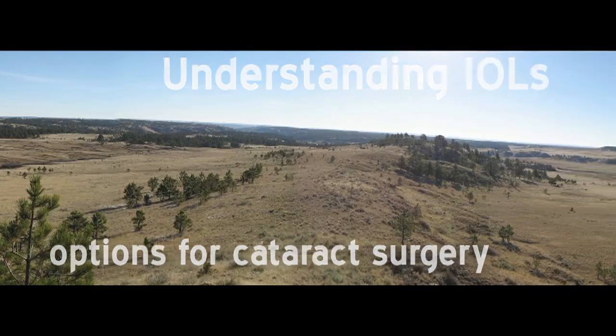If you're planning to have cataract surgery, you know that your eye's natural lens, which has become cloudy, will be removed and replaced with an artificial lens implant. This permanent lens implant is called an intraocular lens or IOL.